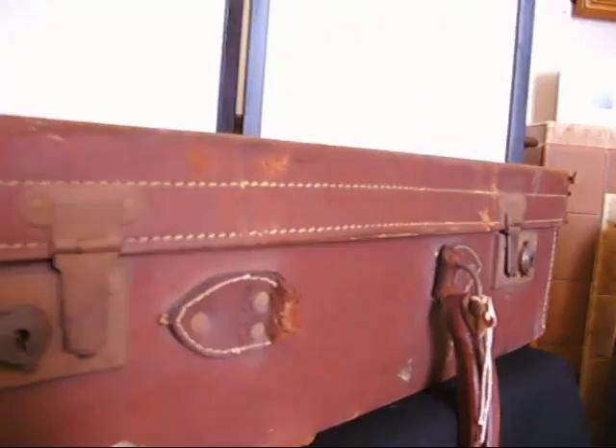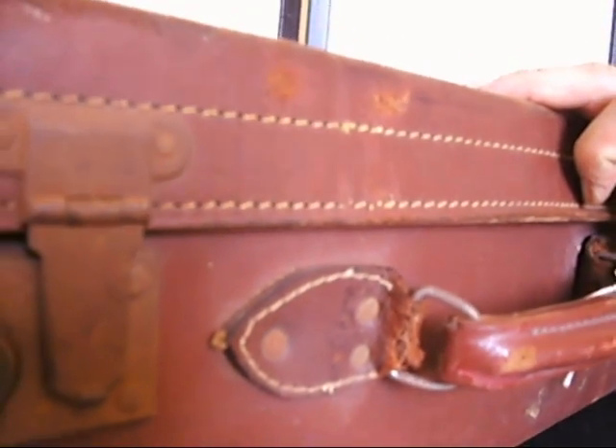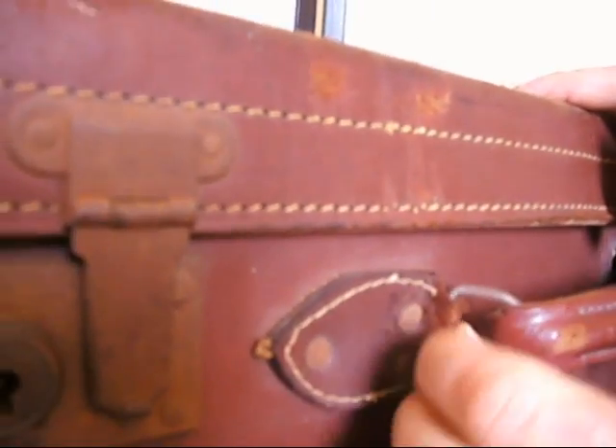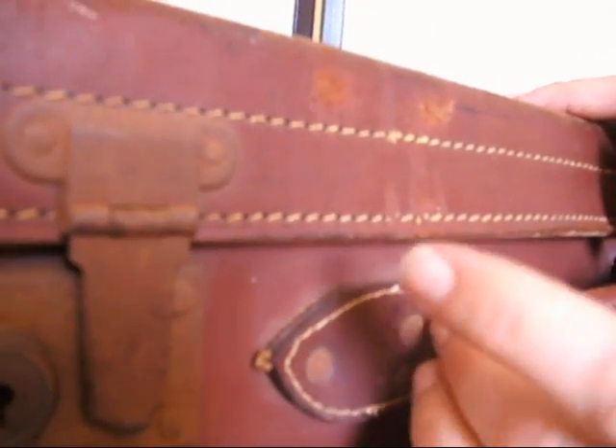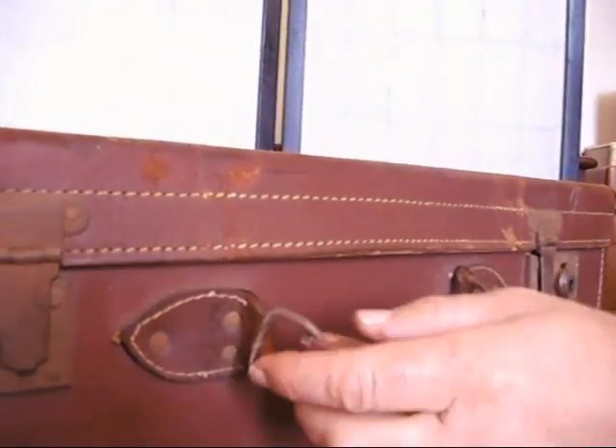If we have a look at the problems: the handle, sadly, has broken at that point there, which is tricky. If you were going to use it as shabby-chic storage on top of a wardrobe or in a dressing room, you could stitch that back together. You could yoo-hoo that, to be honest — a good blob of yoo-hoo on there would just hold that in place.